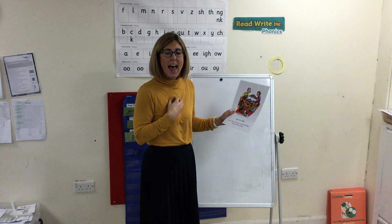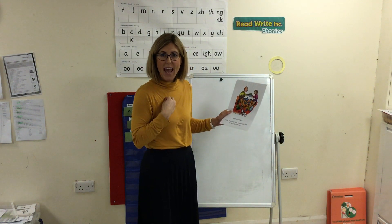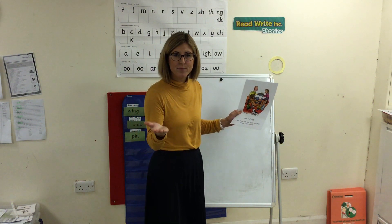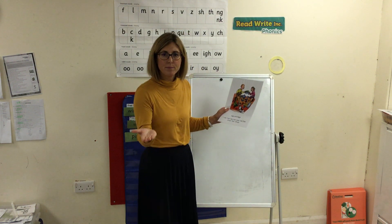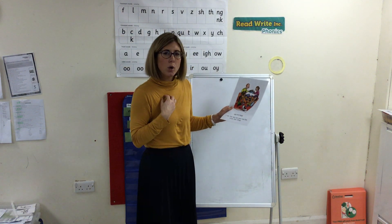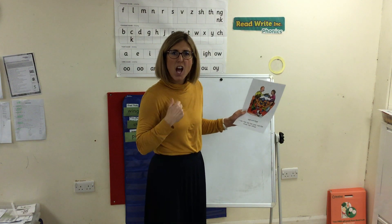K, eh — care. Sh, eh — share. B, eh — bear. S, Q, eh — square.